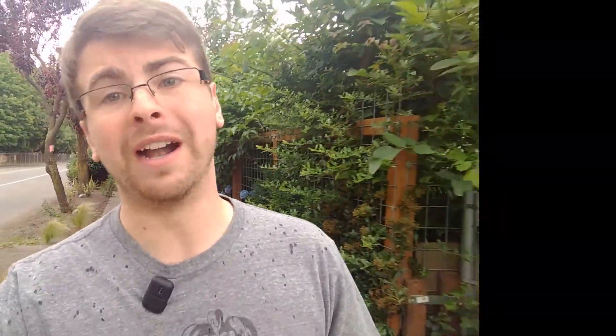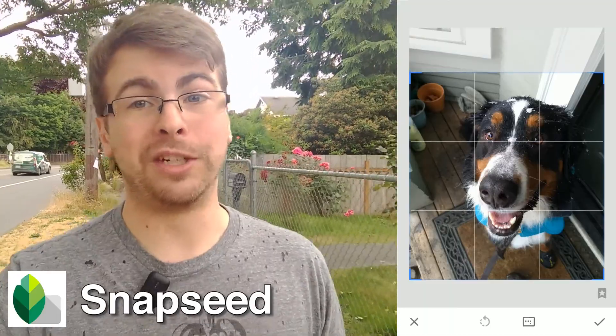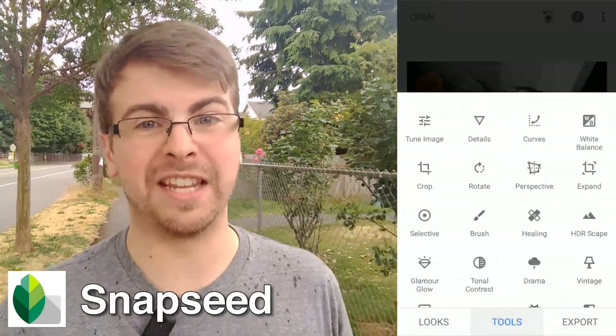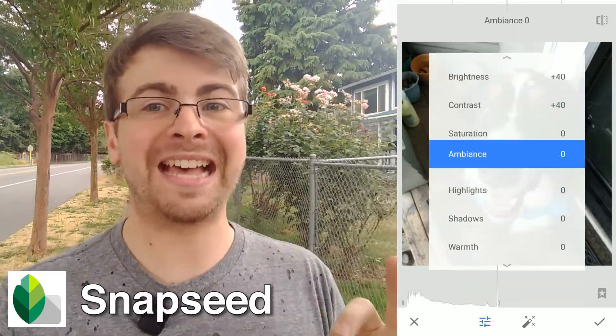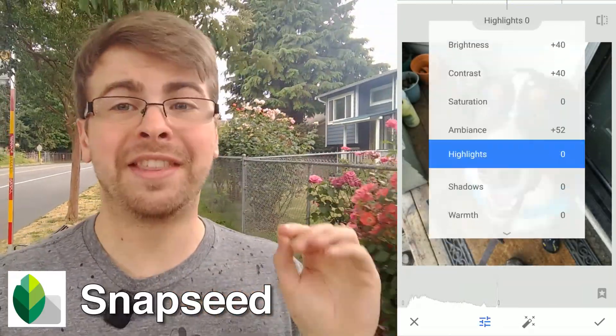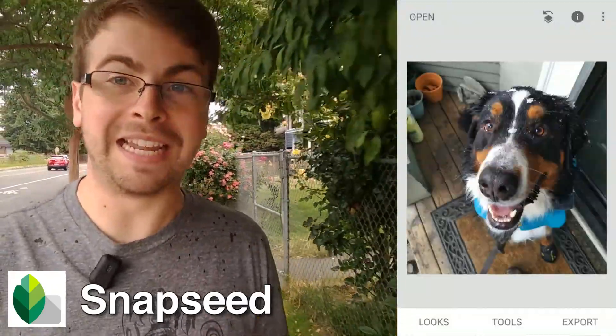App number four is Snapseed. If you don't know Snapseed, it is a free app for your phone that when you're out shooting photos and you don't shoot them on a DSLR but you shoot them on your phone, it is a fantastic quick and dirty editor that you can make photos look really, really nice, clean them up a little bit for social media.